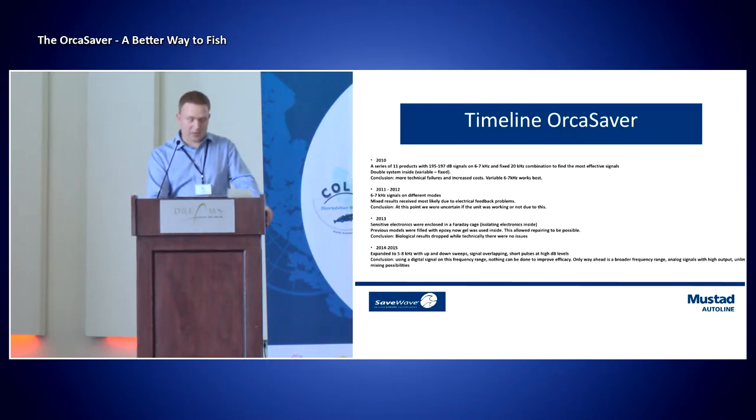Our conclusion — I just wanted to take you through what we've been through — but our conclusion today is pretty simple: that using digital signals on this frequency range, nothing could be done; we couldn't improve the efficacy. So we knew that the only way to move forward was that we needed a broader frequency range, we needed analog signals instead of digital, with high output and unlimited signal mixing possibilities.